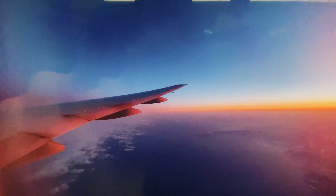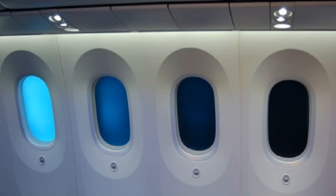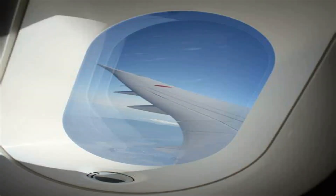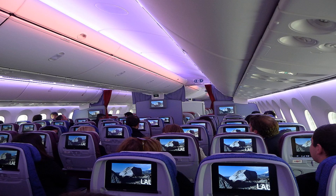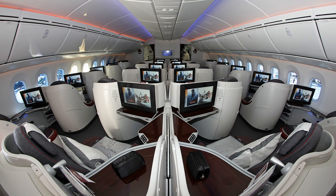The Dreamliner has one of the biggest non-traditional windows. There are no manual blinds — the window transparency can be controlled by the passenger electronically. All 787s will be equipped with free Wi-Fi on board.